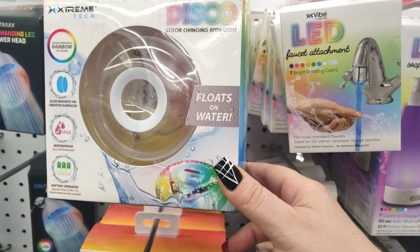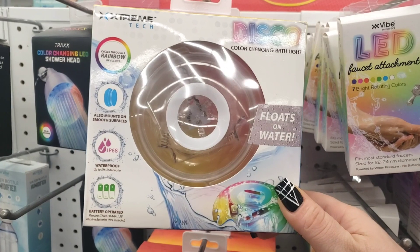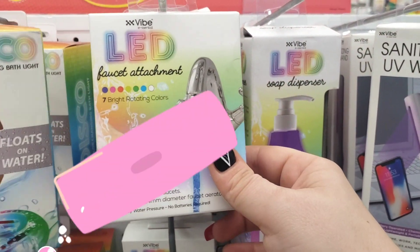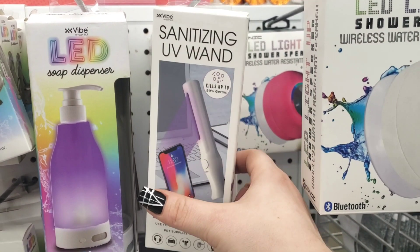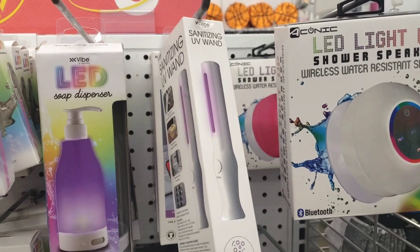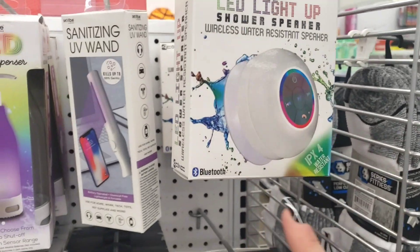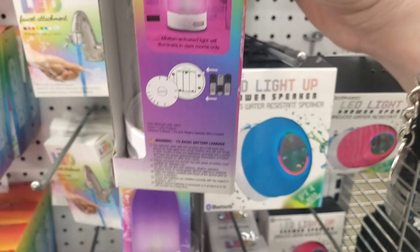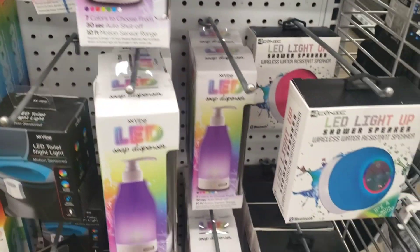Right here they have the color-changing LED shower heads — this looks new to me. Also the disco color-changing bath light that floats in water — so much fun for kids. They have LED faucet attachments, a soap dispenser, and a sanitizing UV wand, all going for five dollars. Plus LED light-up shower speakers.